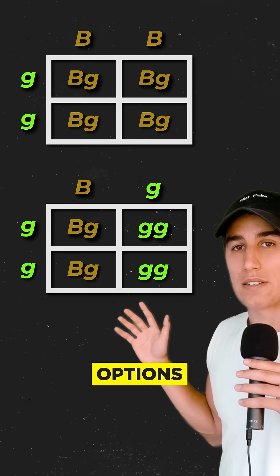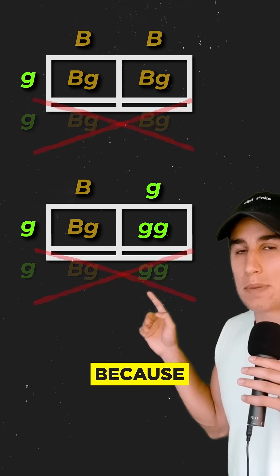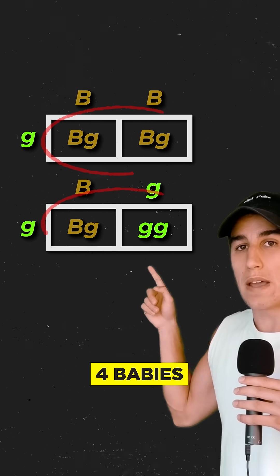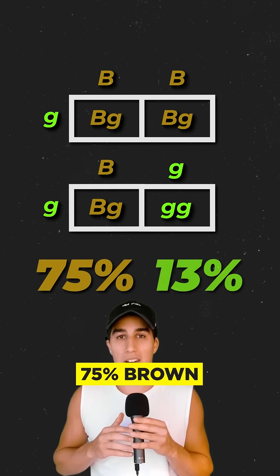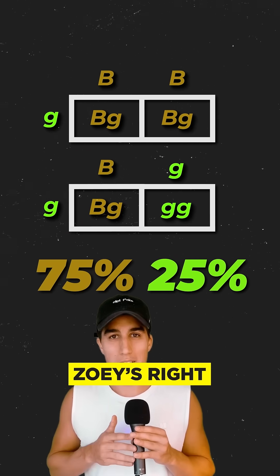Here are all the baby options. We can ignore the bottom row because it's the same as the top. So of these four babies, three are brown-eyed and one is green — 75% brown, 25% green. So Zoe's right, right?